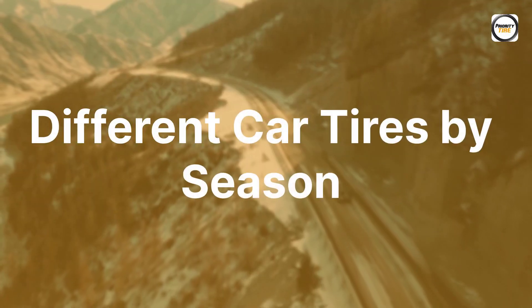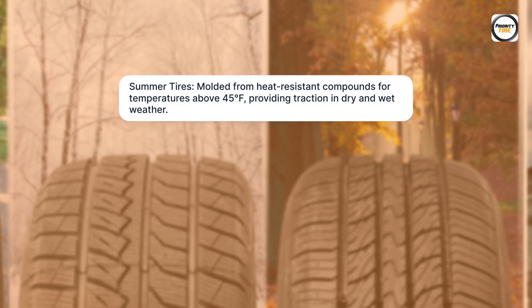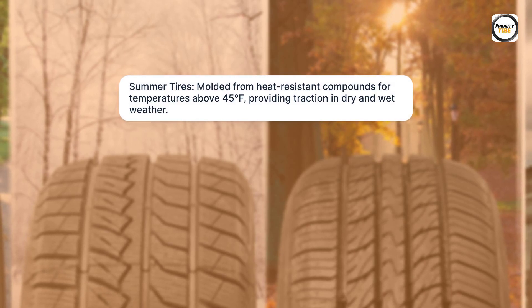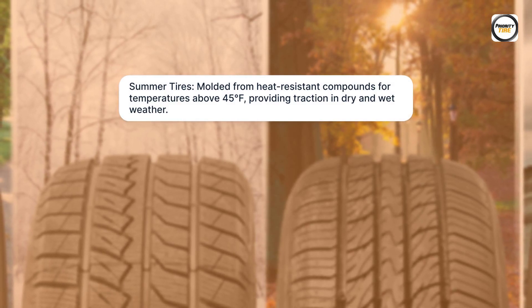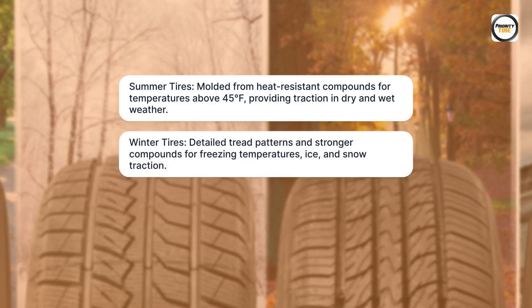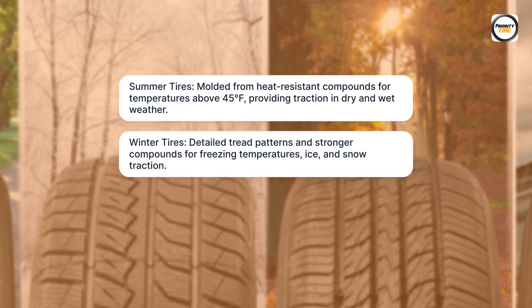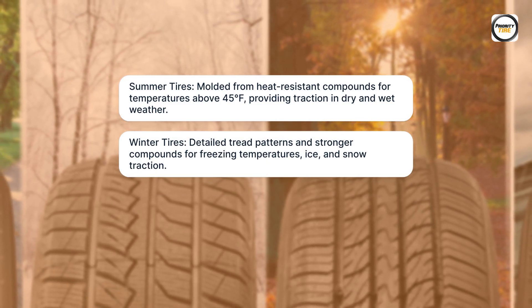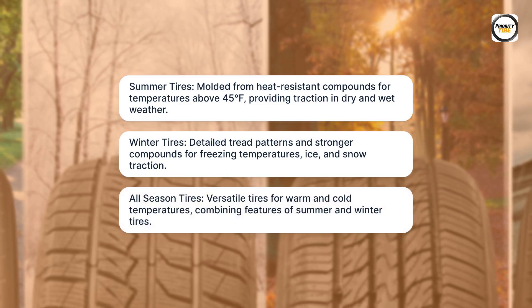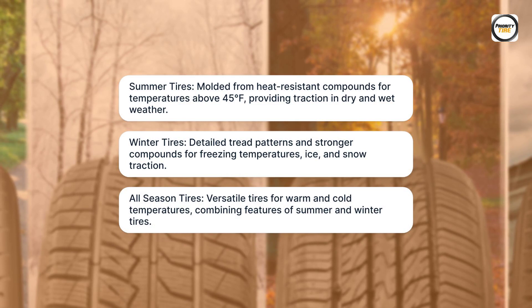Different Car Tires by Season. Summer Tires are molded from heat-resistant compounds for temperatures above 45 degrees, providing traction in dry and wet weather. Winter Tires feature detailed tread patterns and stronger compounds for freezing temperatures, ice, and snow traction. All-Season Tires are versatile tires for warm and cold temperatures, combining features of summer and winter tires.